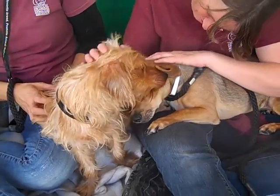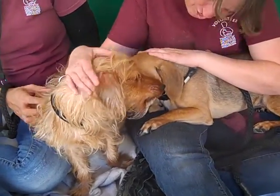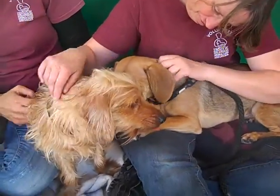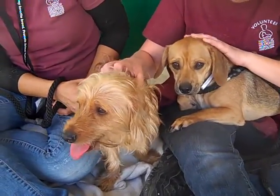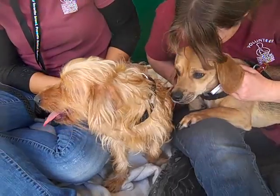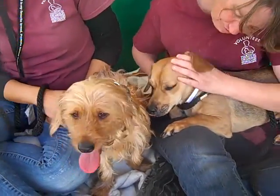This pair clearly depends on each other. They were very hard to get out of their kennel because they were huddled together in a corner protecting each other, and they're extremely insecure in this environment.